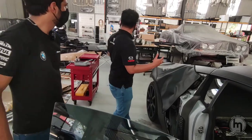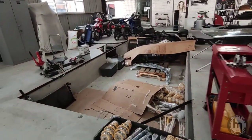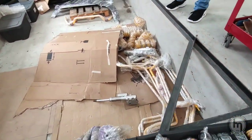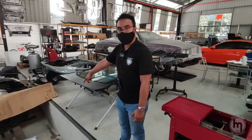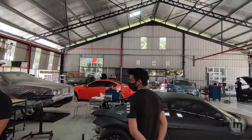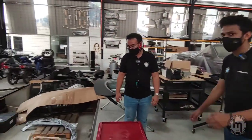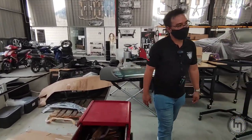There's enough space here to take out all the parts and lay them around. This area is still under construction — this section is going to be a professional paint booth, a complete oven for paint work.